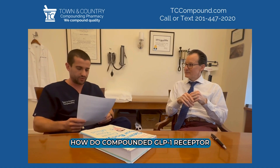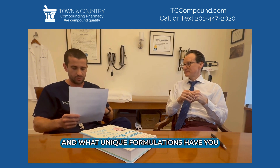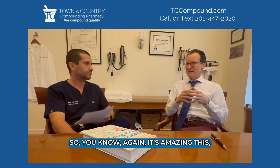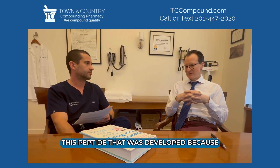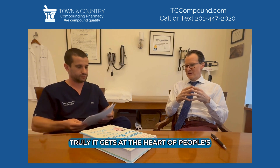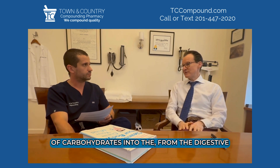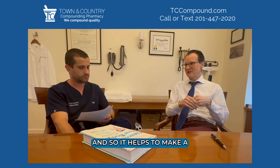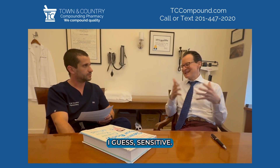How do compounded GLP-1 receptor agonists enhance patient outcomes compared to commercially available versions, and what unique formulations have you found most effective in your practice? It's amazing — this peptide gets at the heart of people's metabolic dysfunction, helping to improve insulin sensitivity. It also slows the absorption of carbohydrates from the digestive tract, which delays the release of insulin, making a person more insulin sensitive.